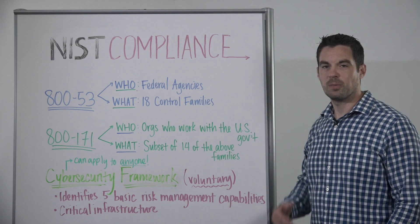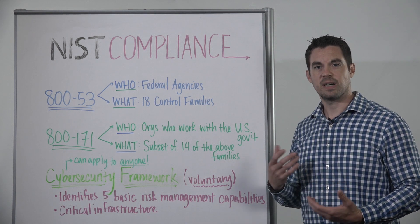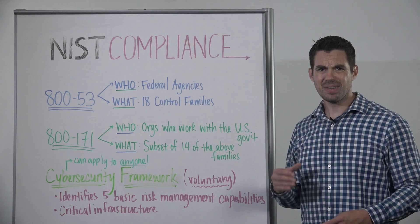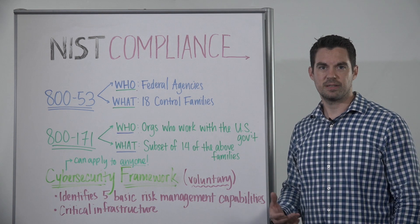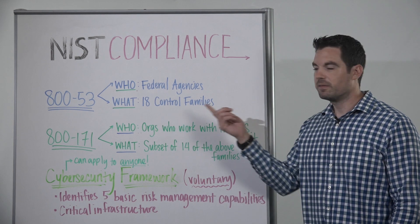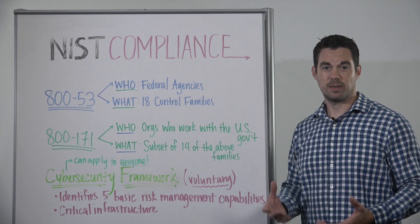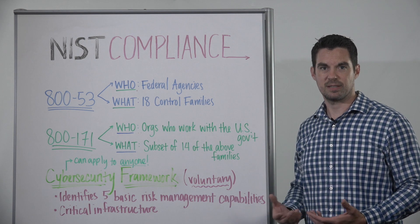The first one, which most people have heard of, is 800-53. They're approaching revision 5, which is currently being reviewed, but revision 4 has been out there in the industry for a while. What that does is set a series of standards that all federal agencies in the United States must follow and comply with. They all fit in with 18 different control families that cover hundreds of controls you need to implement to be considered a secure federal government agency and organization.